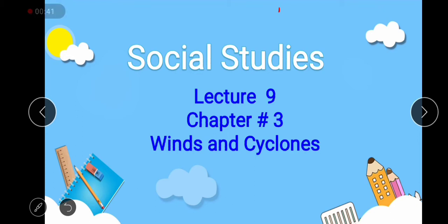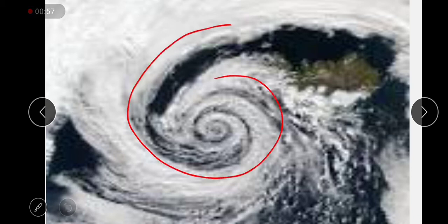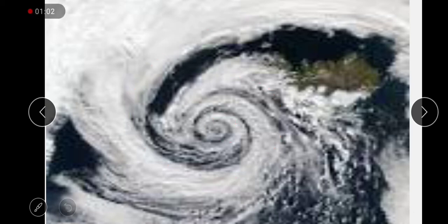Cyclonic winds mean bad stormy weather with a lot of rain, and anticyclonic winds mean fine, warm and dry weather. The direction of cyclonic winds is anti-clockwise movement, and an eye is formed in the center. In anticyclonic winds, the direction is clockwise and the eye is formed in the center.